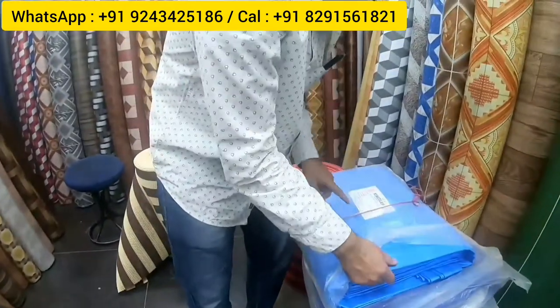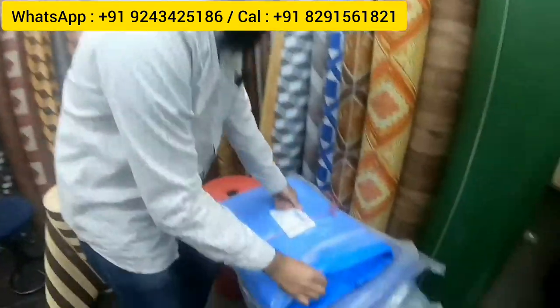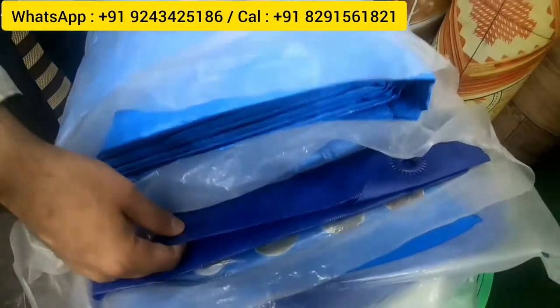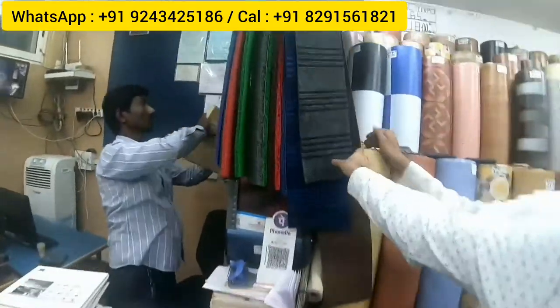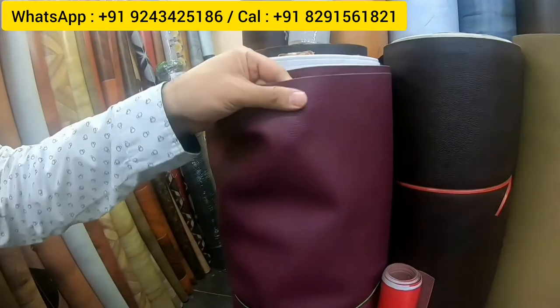Tarpaulin is also sold. A 210 GSM tarpaulin of 30 by 30 feet is available at 2 rupees per square foot. A higher quality tarpaulin is 6 rupees per square foot and comes in various sizes from 10 by 10 to 30 by 40 feet. All previously shown products — cushion mats, designer carpets, and everything else — have been covered. Rexin is another product available for purchase.